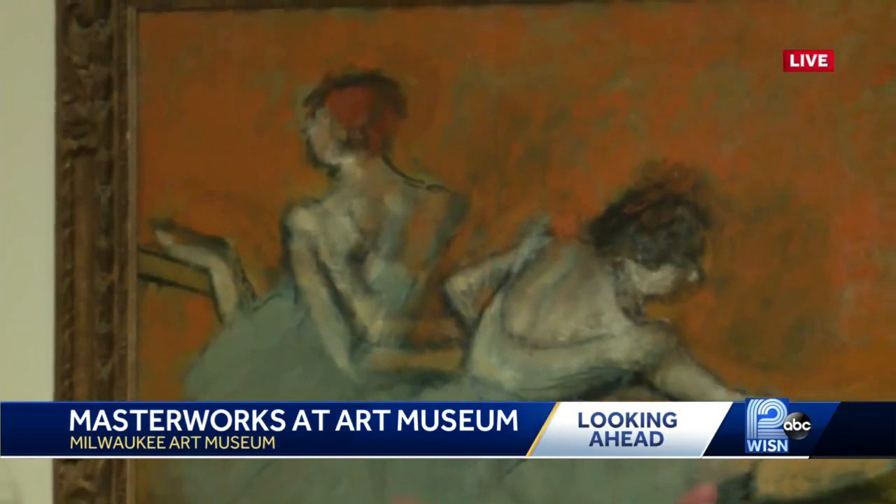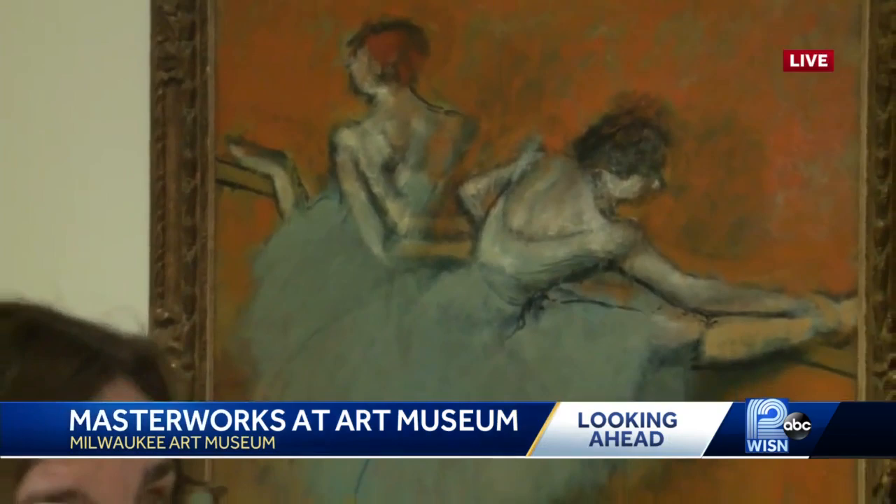You can see where he's adjusted the composition, shifted the placement of the arms, the length of the dancers' tutus and so forth. It's a fantastic late example of his work.